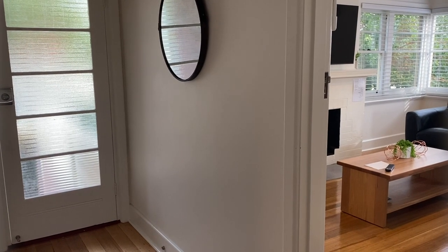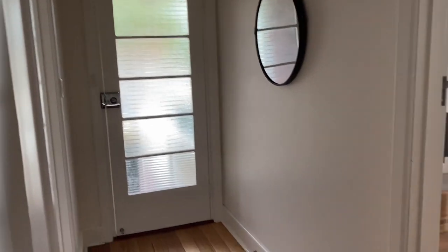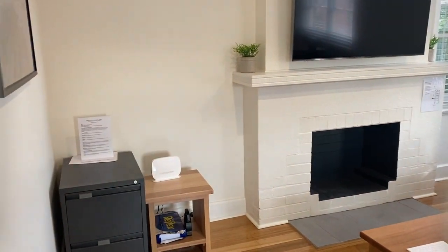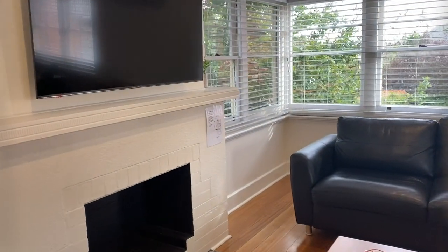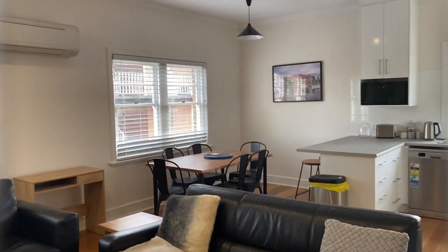Hi all, this morning we're looking through 105 Montague Street. Walking through into the living area, this property has been fully renovated in the last six months and comes fully furnished.